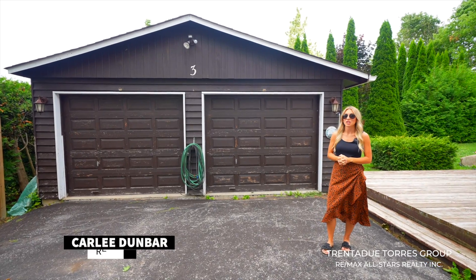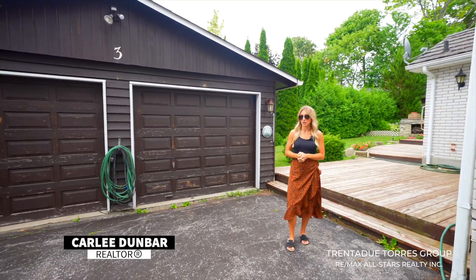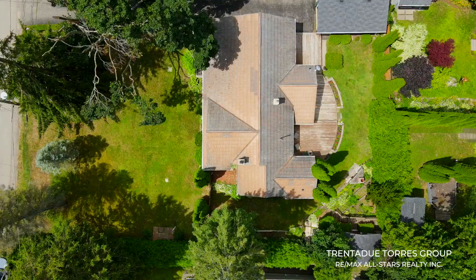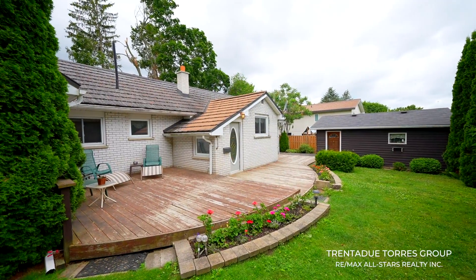The two-car detached garage, in addition to this cute shed, means you have plenty of extra room for storage. Take a look at this lot size measuring in at a hundred by a hundred and nineteen feet — yards like these are few and far between.